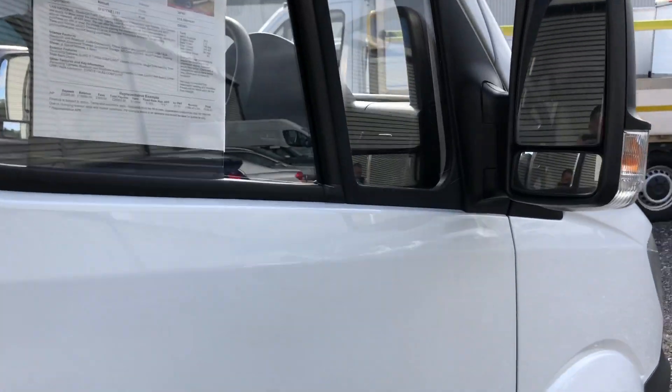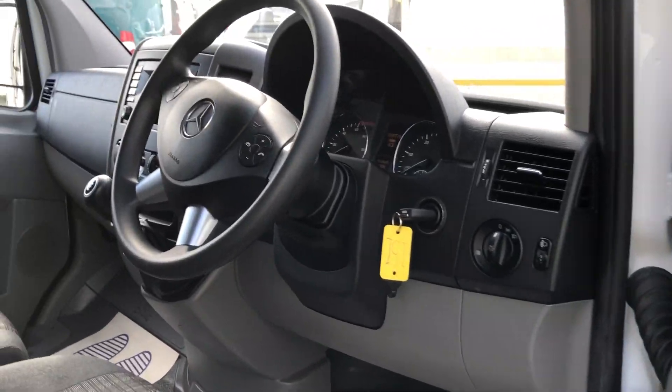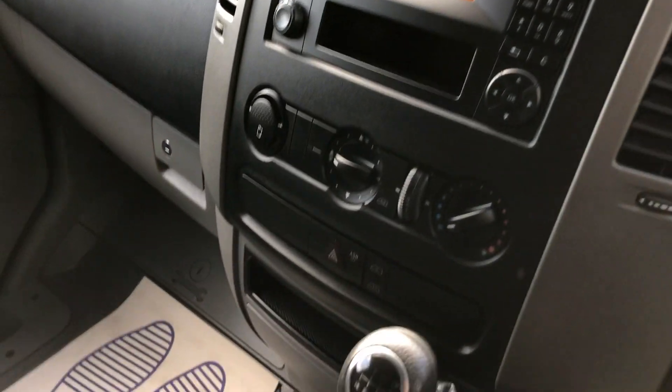I'll show you inside. It's got electric windows, multifunction steering wheel. It's done 39,779 miles. It's also got a six-speed box.